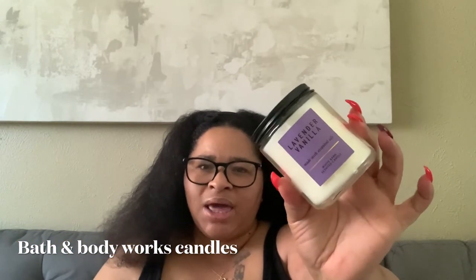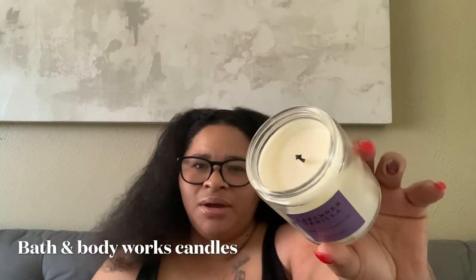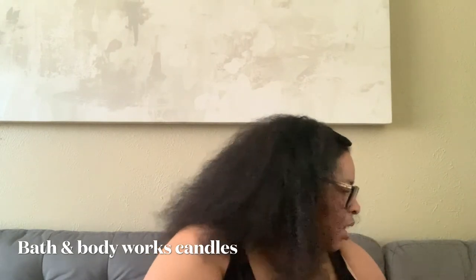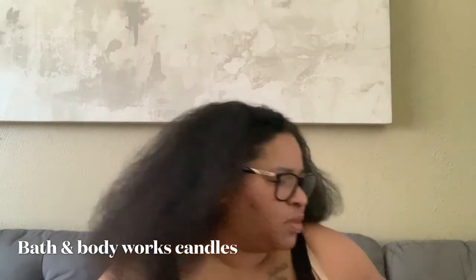Next I have a lavender and vanilla with essential oils, Bath and Body Works one-wick candle. I've already burned it a little bit. Now since that was in the same bag, we're going to get into the Bath and Body Works candles.